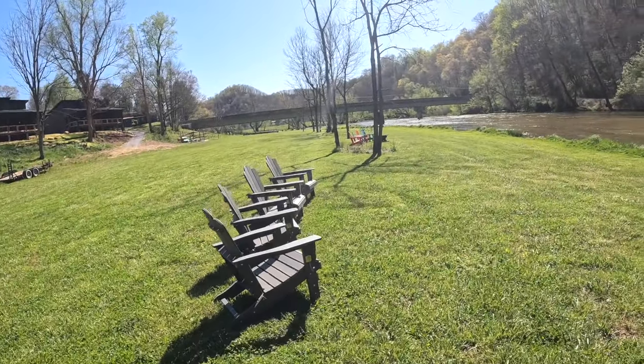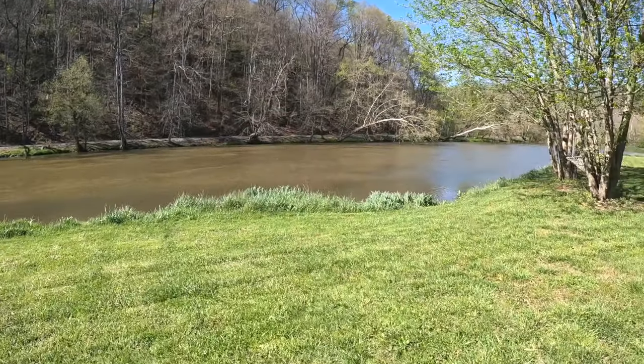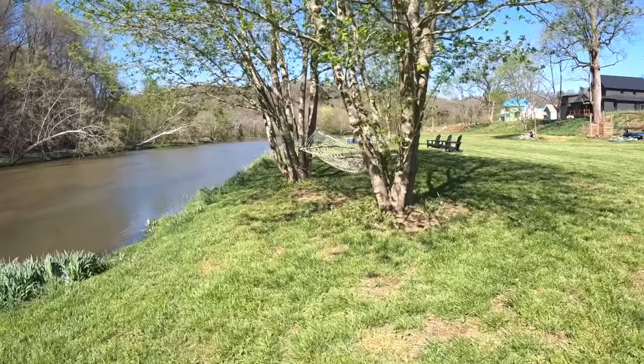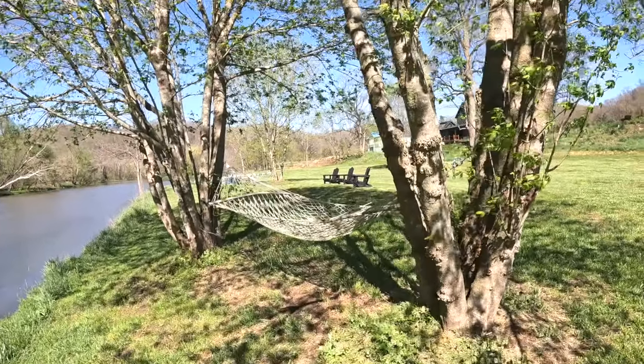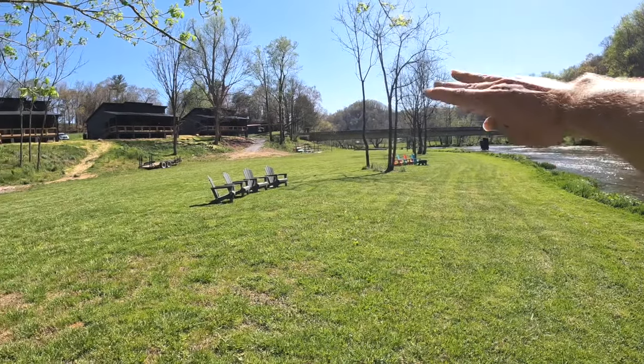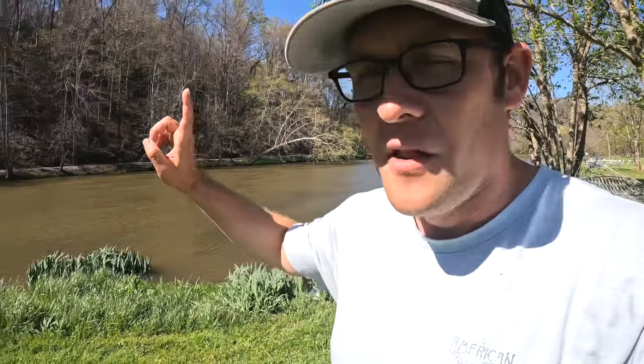Now we're going to walk down to the river. Recently we've had some pretty intense April showers — not a surprise this time of year — but unfortunately that has blown out the river a bit for fishing. We're still going to give it a shot. We've got chairs along the river, really beautiful — it transitions from really shallow to deeper out there where the main channel is. Got some hammocks over here, it's just a really pleasant setup. They've got chairs running all along, fire pits, all the way to that bridge.